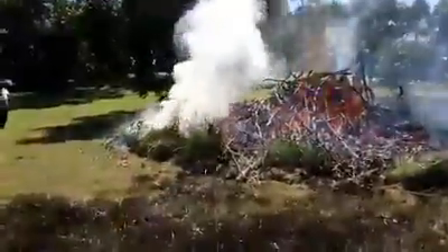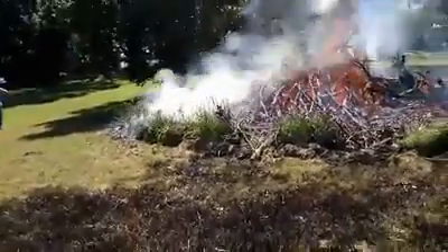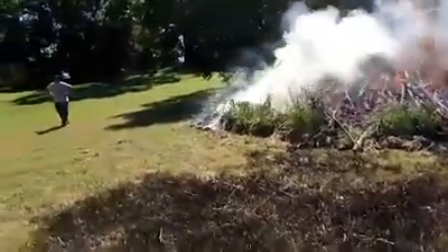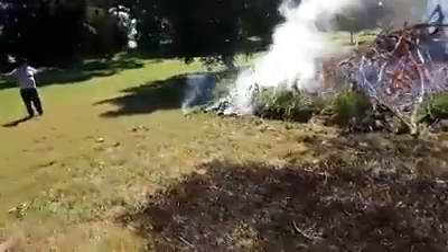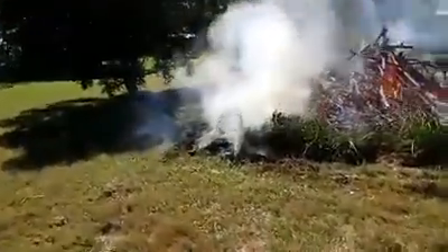I don't know if you could see the pile — I certainly could yesterday when we were adding to it — but I would say it's only about a third of what it is now, in height and width. That core will just burn and burn.